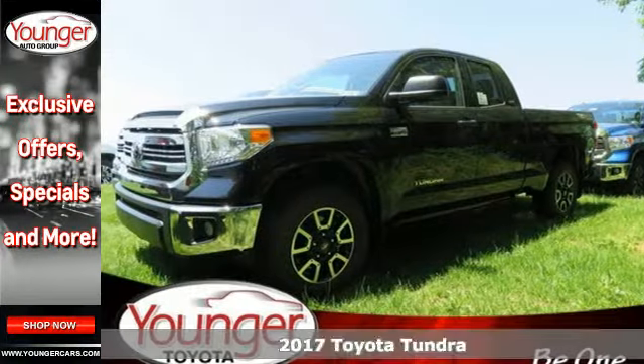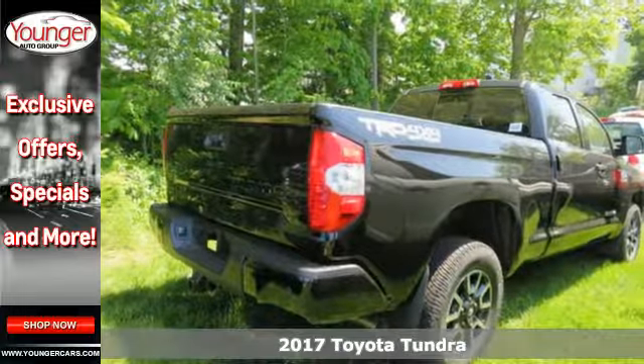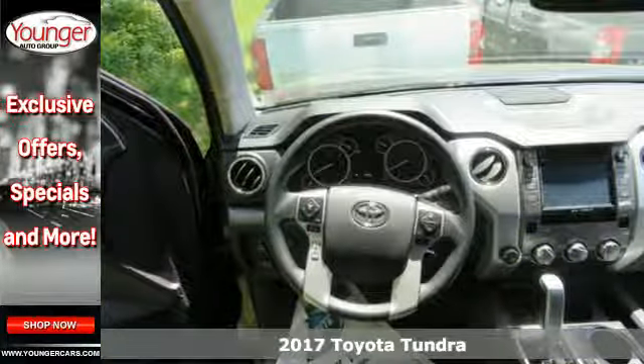Here's a 2017 Toyota Tundra. This tough, powerful, and safe Tundra is ready for the heat, cold, and everything in between.